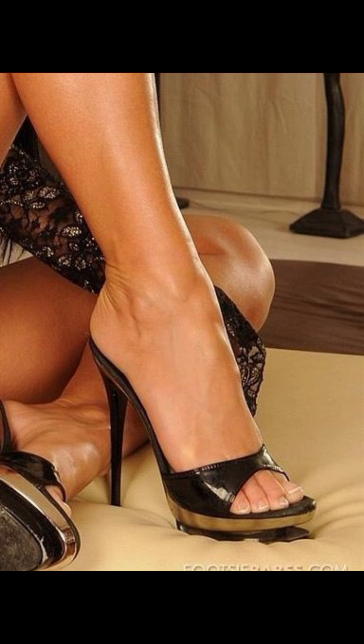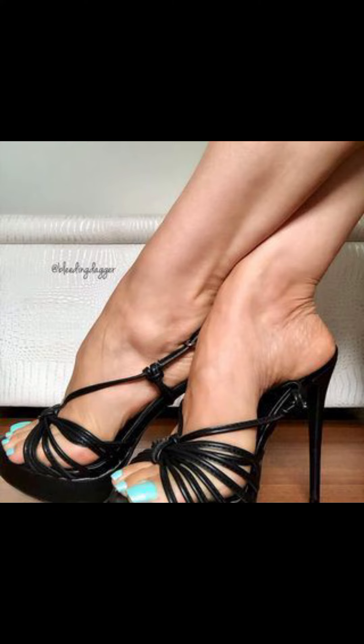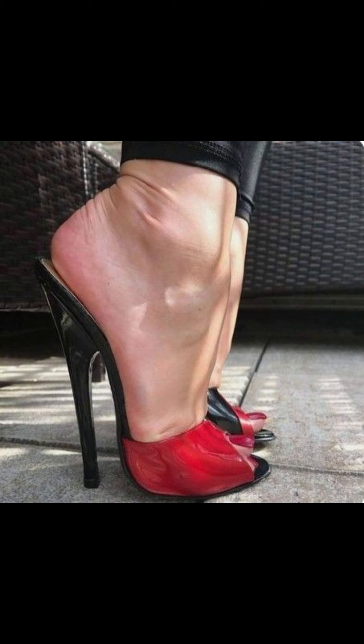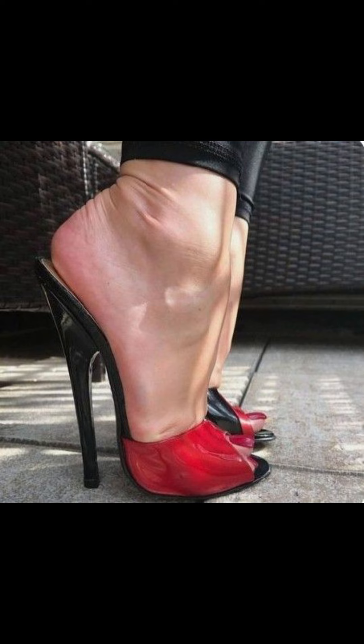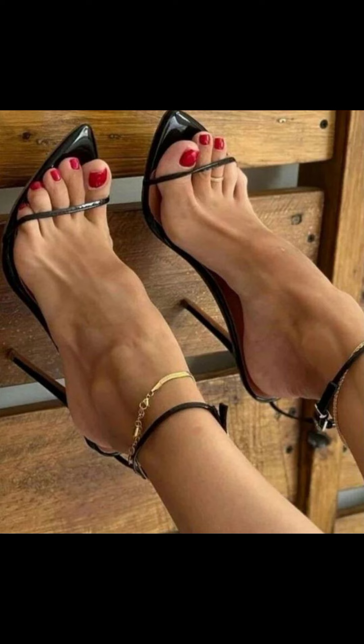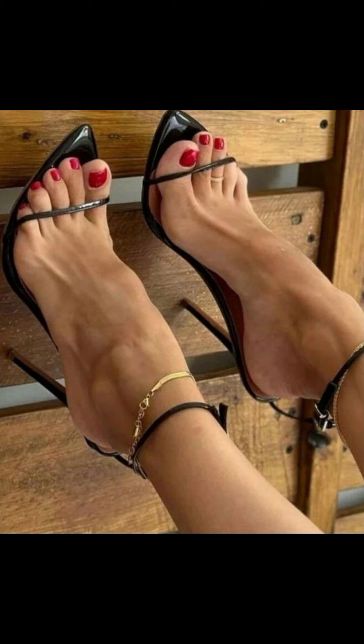Now I will tell you the best websites where you can buy this latest collection of high heels online. You can buy from Amazon.com, AliExpress.com, and Way.com. I always try to make useful videos and content for you, so do not forget to like my video.